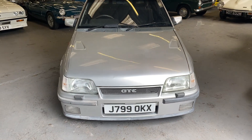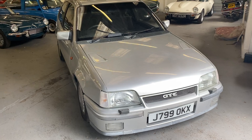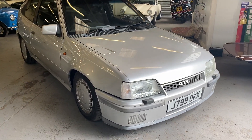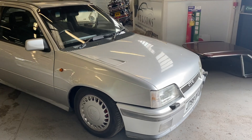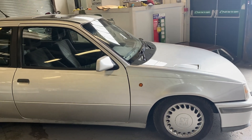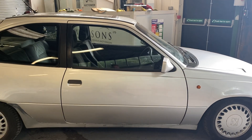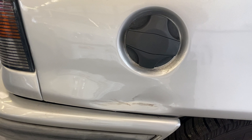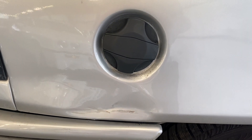1991 Astra GTE 2 litre 16 valve, it's a Mark II - not very often you see these things come up for sale. The current vendor has had this for some time; it was off the road for a while, he put it back on the road for a year, then someone very kindly did that in the car park. When he came back, that's what he found, and he put it back away.